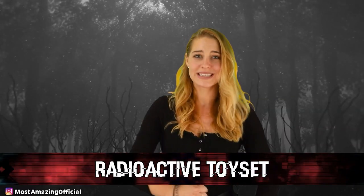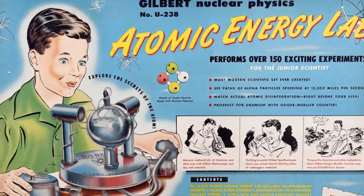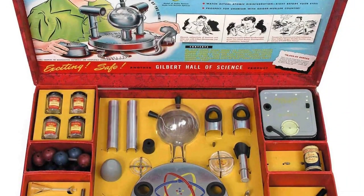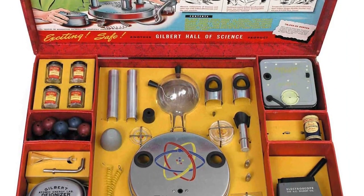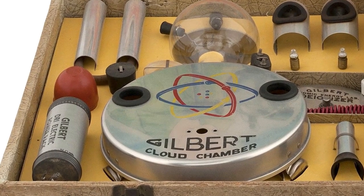In our number 9 spot, we have the Radioactive Toy Set. The Gilbert U-238 Atomic Energy Lab was the hottest thing to hit toy stores in the 1950s — for a hefty price. The toy set cost $50 because it was actually radioactive. $50 was a steep price back then, so fortunately a lot of parents bought more affordable science sets. The toy was discontinued as a result, not because it was poisonous, but because no one could afford it.